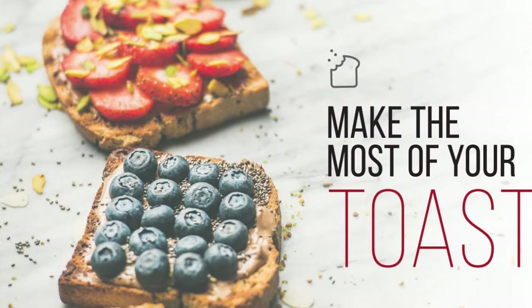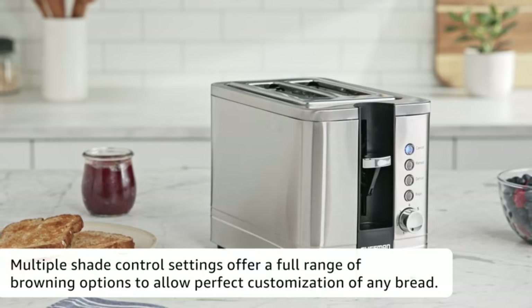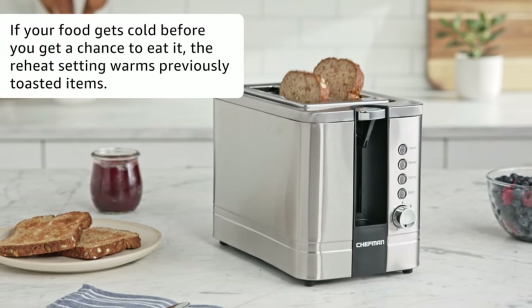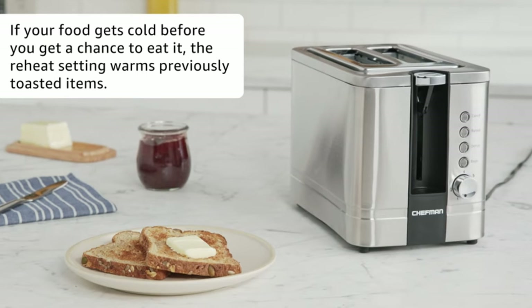Extra wide slots: 2 extra wide slots easily auto-adjust to fit all types of foods from the cabinet or freezer. Toast anything from thick artisanal breads, bagels, muffins, buns, to thinly sliced snacks such as Pop-Tarts, pancakes, and waffles.